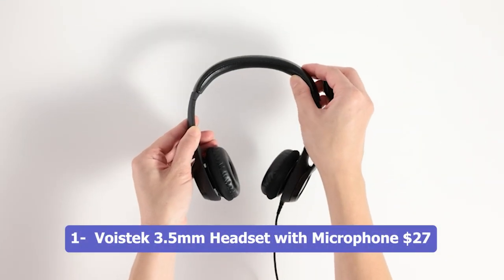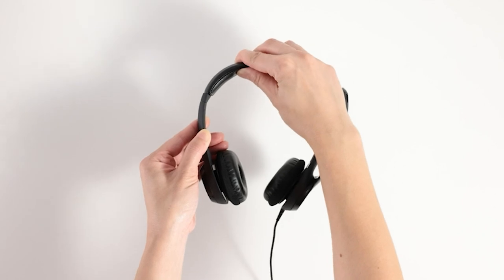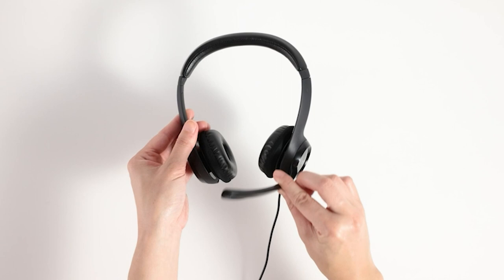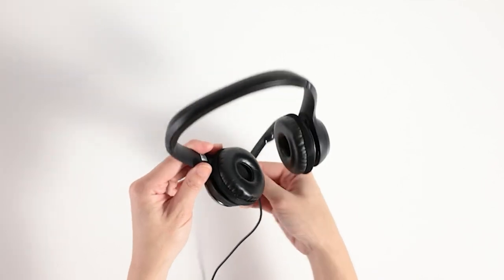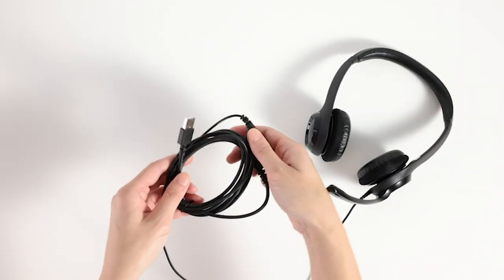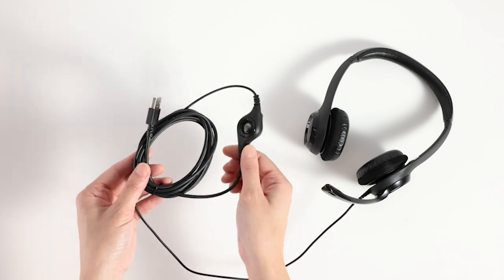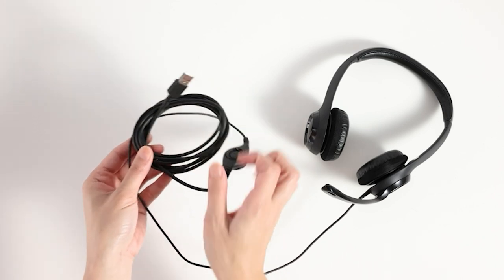Number 1: VoiceTik 3.5mm Headset with Microphone. The VoiceTik 3.5mm Headset with Microphone is a versatile and reliable wired headset designed for use with computers, cell phones, and other devices. Featuring a convenient 3.5mm connector, it offers universal compatibility. With its built-in microphone, users can easily make calls or participate in online meetings, while mute and volume control functions provide added convenience, whether in the classroom or at home. This headset delivers clear audio and comfortable wear, making it an ideal choice for all your communication needs.